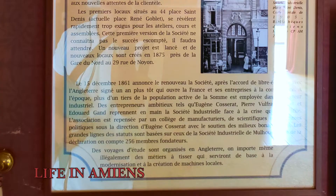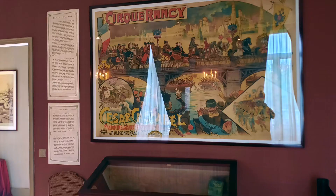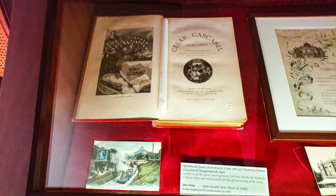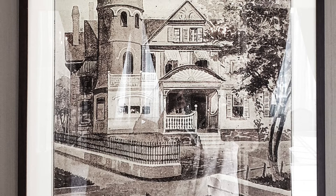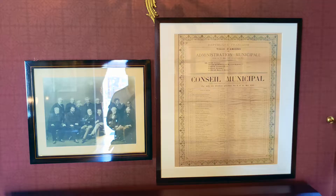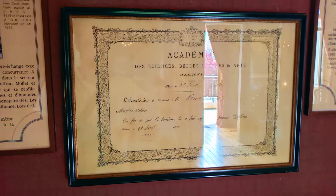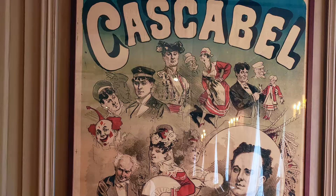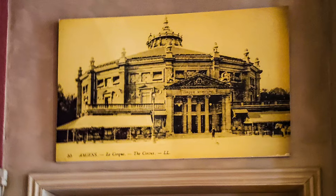Jules Verne's life in Amiens: Jules Verne settled here in 1871 in order to be closer to his wife's family. In 1873, he purchased a house on the Boulevard Longueville, which is now Jules Verne Boulevard, which he left in 1882 to rent the house with a tower. However, in 1900, he returned to Boulevard Longueville where he died on the 24th of March 1905. He became involved in local life as early as 1872, becoming a member of the local academy, the industrial society, and the horticulture society, to name a few. He was also a board member of the savings bank, and most importantly, he served as a city councilor for 16 years, from 1888 to 1904.